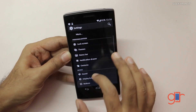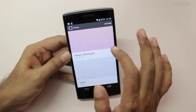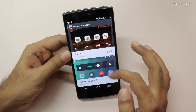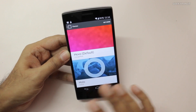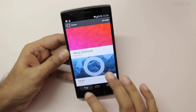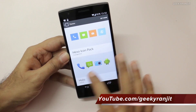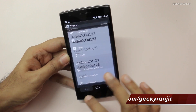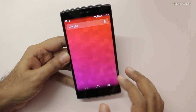Another thing I like is the theme support. It has a built-in theme engine and you can install many themes — going to theme packs takes you to the store where you can download them, though most are paid with a few free ones. I've moved from the default theme to the Holo theme. You can also just change icons or fonts without applying an entire theme, so if you like to tweak a lot you can do that.